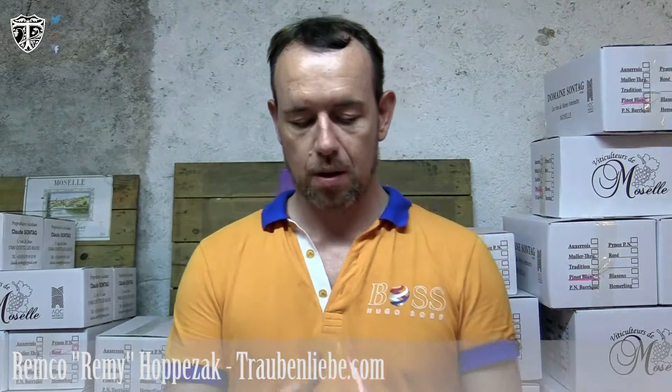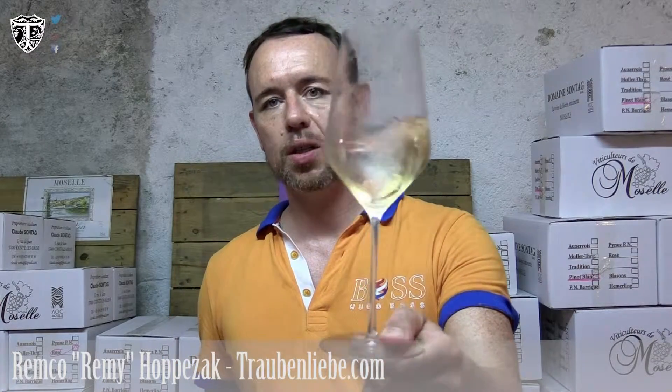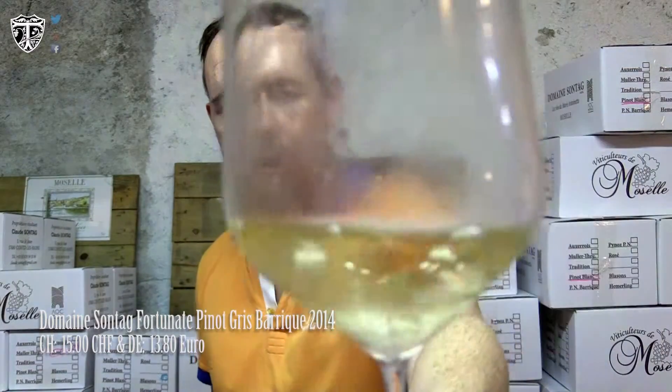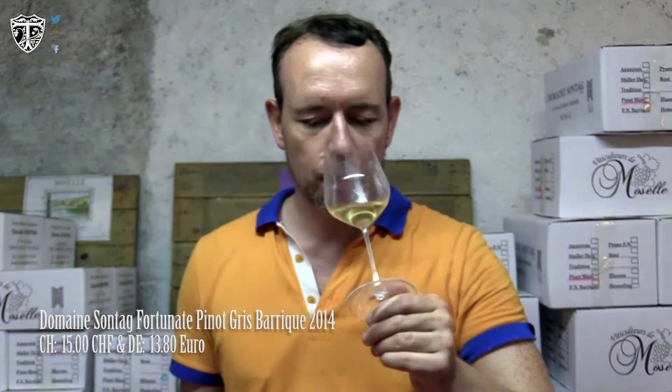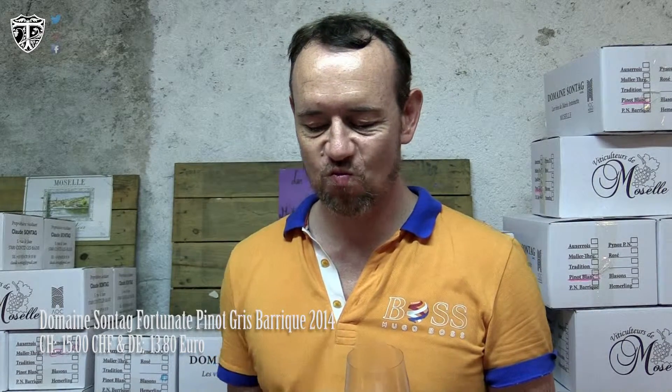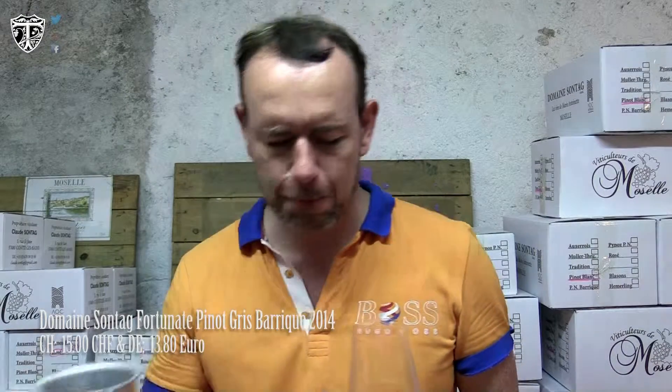Let's have a look at what we have here. If you look at the color, it's a beautiful light golden color. The nose is very light, springtime — light floral notes in the beginning, a little bit of plum, a little bit of fruit.